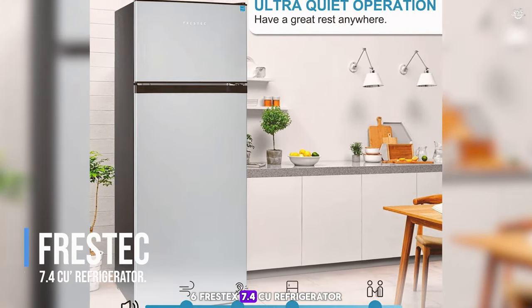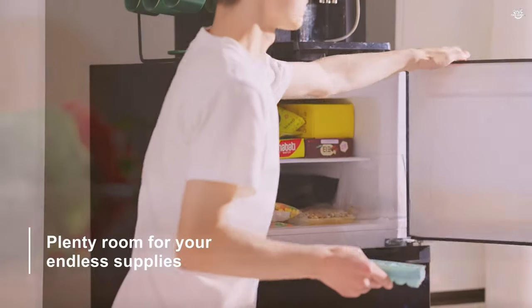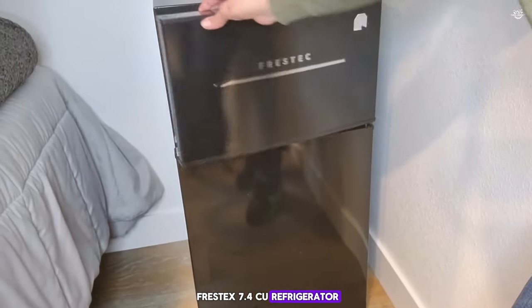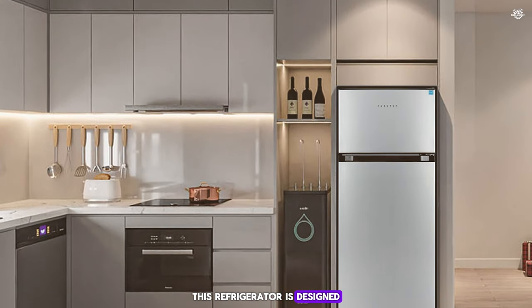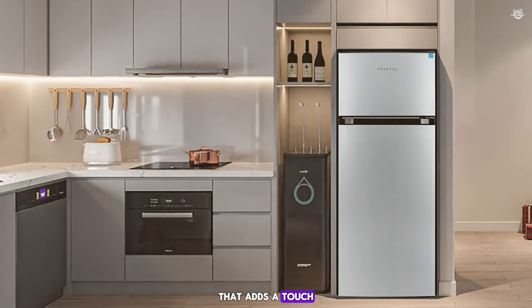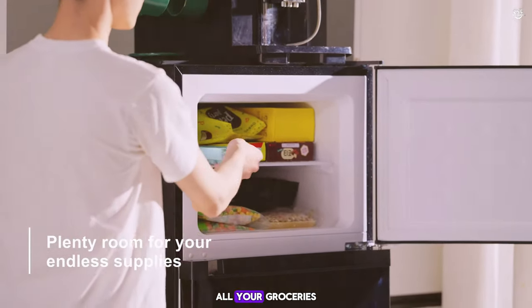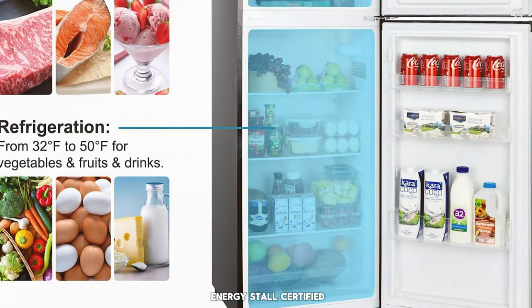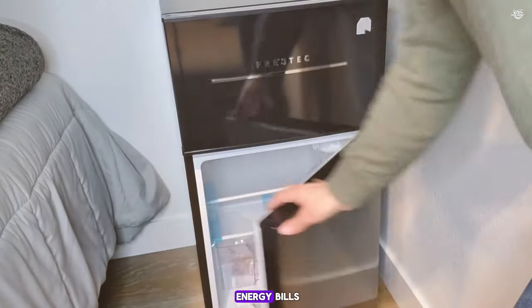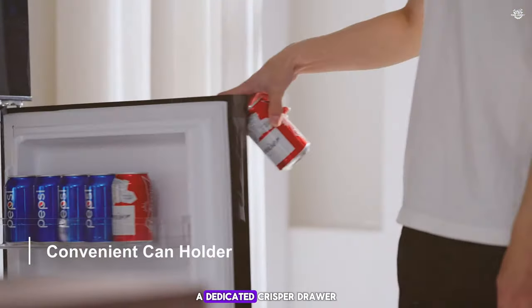Next up is the Fresstex 7.4 cubic feet refrigerator, a slightly larger option that offers ample storage space while still being compact enough for smaller living areas. This refrigerator is designed with a modern aesthetic, featuring a stainless steel finish that adds a touch of elegance to any room. With a total capacity of 7.4 cubic feet, this fridge provides plenty of room for all your groceries, including a separate freezer compartment for frozen goods. Like the Bankson, the Fresstex refrigerator is Energy Star certified, ensuring it operates efficiently and helps reduce your energy bills. The interior features adjustable glass shelves, which are easy to clean.